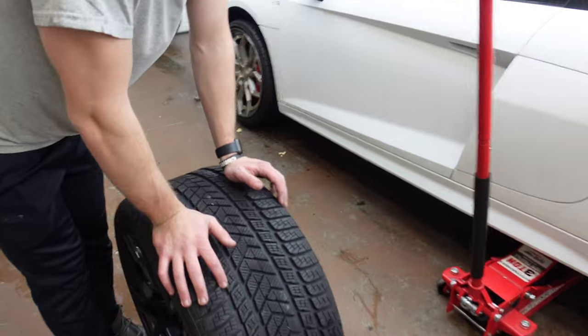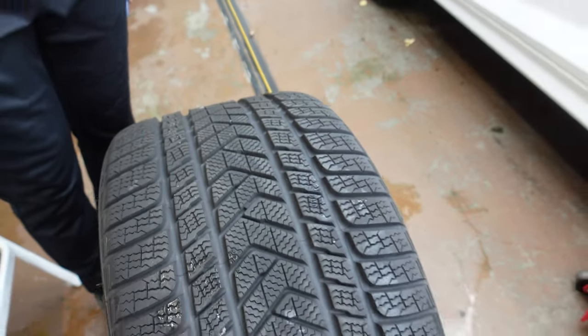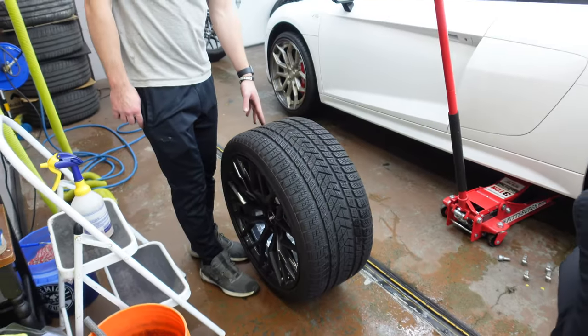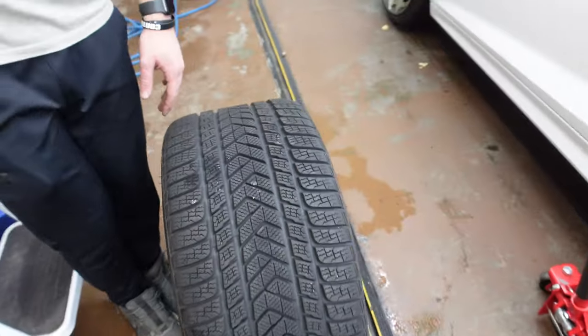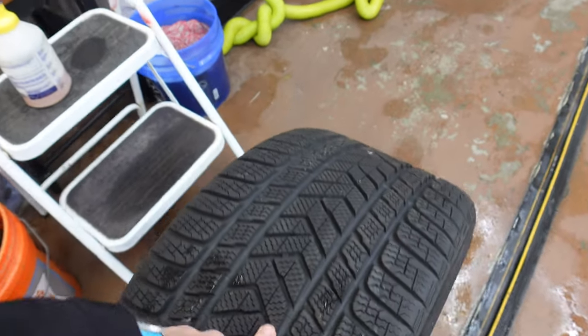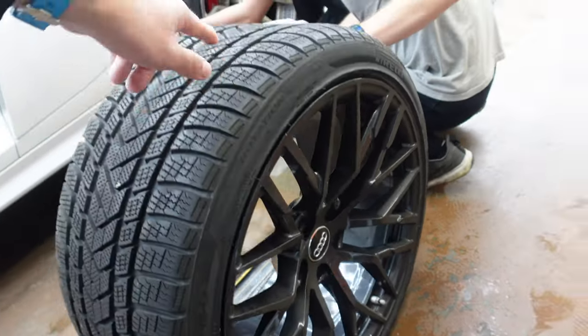I bought these Pirelli Sottozero winter tires for last winter and probably drove the car like four times, so they're like brand new. They weren't cheap either because apparently they share the same spec as Lamborghini winter tires — Lamborghini tax meant they're almost three grand for a set. But that's what I have on the stock wheels, back to the blacked out spider design.